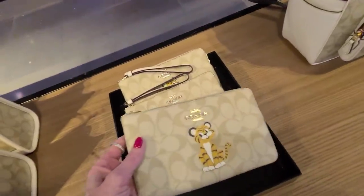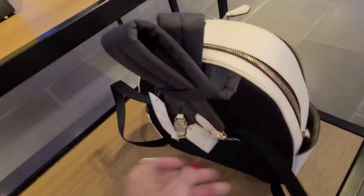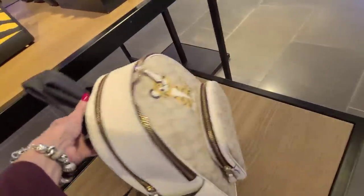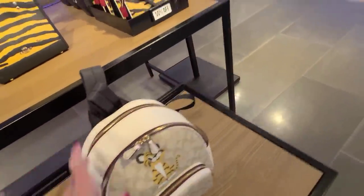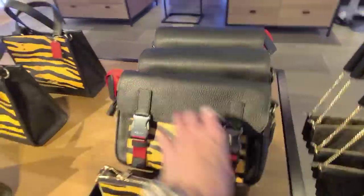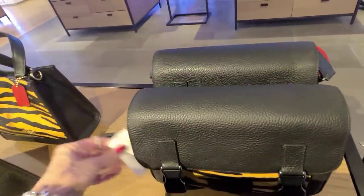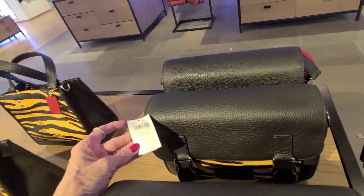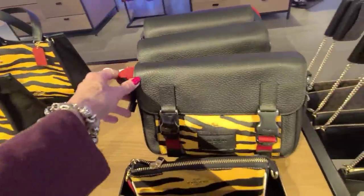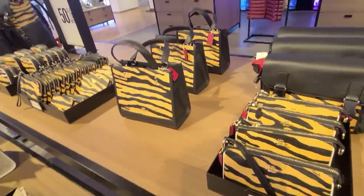And the wristlet. This backpack here is the Courtney backpack — tiger graphic Courtney backpack. And this here is $3.98 — the track crossbody, $3.98 on that. We'll end with the tigers. Thank you, bye.